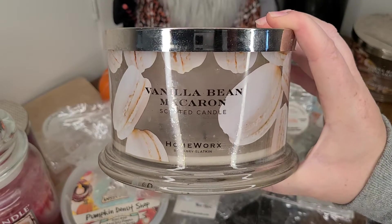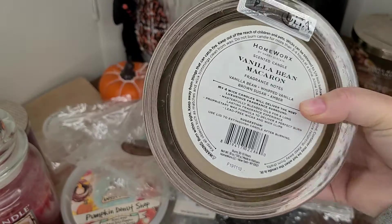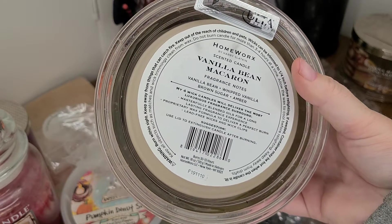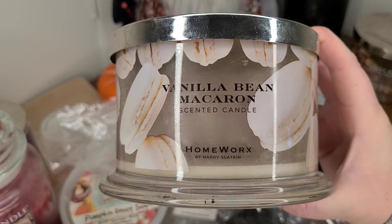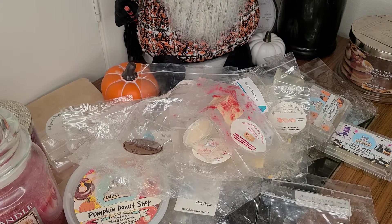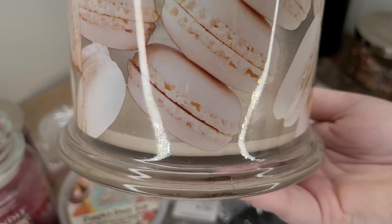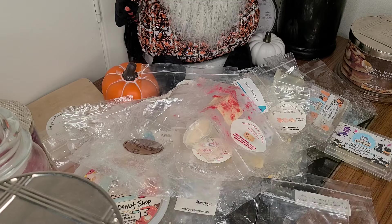One of my favorite scents from Homeworks — I think the first scent I ever purchased from them — is Vanilla Bean Macaron: vanilla bean, whipped vanilla, brown sugar, and amber. It is so beautiful. It smells kind of fruity in a good way. I highly recommend vanilla bean macaron. It burned phenomenal all the way down to the very last bit — it probably could have kept going, honestly.